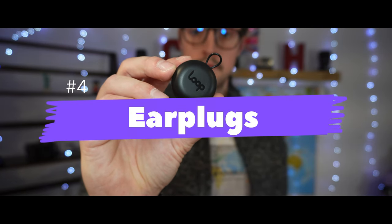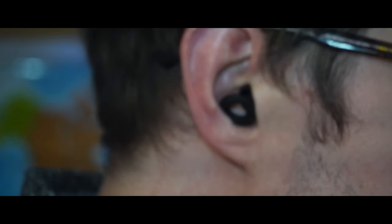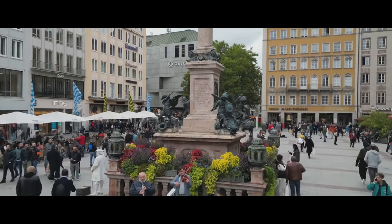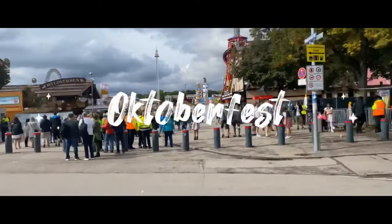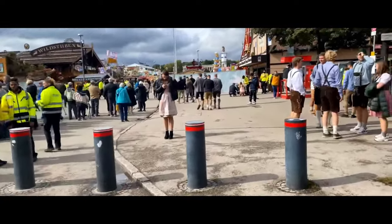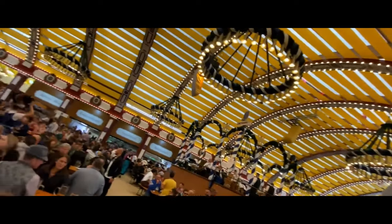Number four, we have earplugs. When traveling, one of the most valuable things you can do for yourself is make sure you get a good night's sleep. Many of the most popular travel destinations come with a high volume of tourists from around the world who are looking to relax, unwind, or enjoy festivals for as long as they can. As fun as this can be, it creates a lot of noise — especially in hotels, hostels, and even on airplanes or public transit.